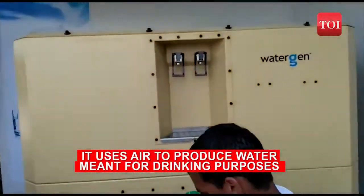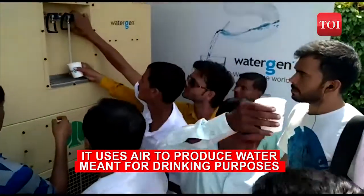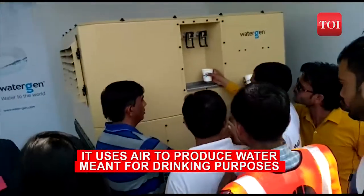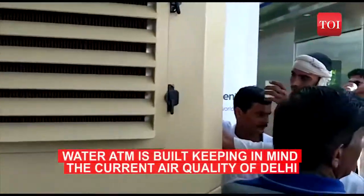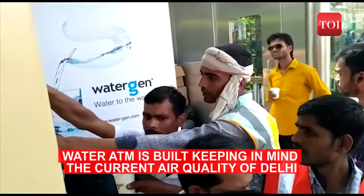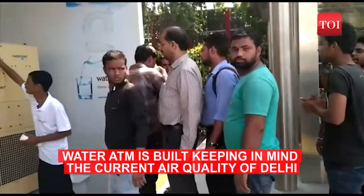The machine uses moisture to convert it into water which can be used for drinking purposes. Moisture is trapped by the machine and it goes through different filters to ensure all impurities are removed. After the process of filtering, the moisture trapped is then condensed and mixed with minerals to produce water.